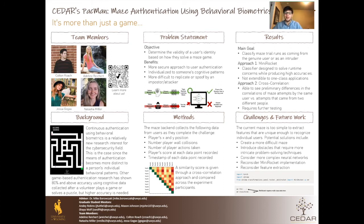Hello, my name is Colton, and I'll be explaining the problem statement for the Pac-Man project. The main objective is to determine the validity of someone's identity based on how they solve a maze. There are a few benefits to using Pac-Man versus a traditional password. Using behavioral biometric data is a more secure approach to user authentication, because every person has unique cognitive patterns, and it is very difficult for anyone else to steal or replicate those patterns, making security from imposters better.